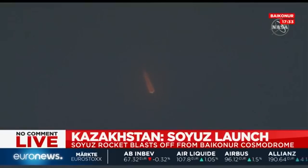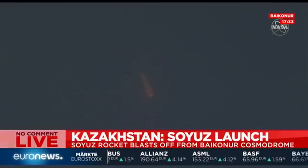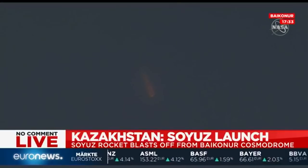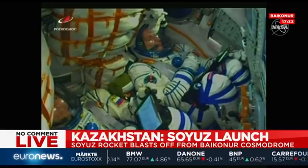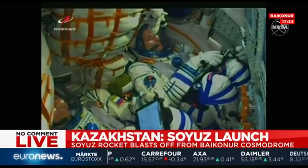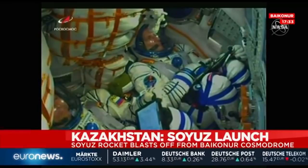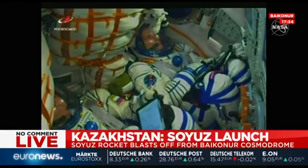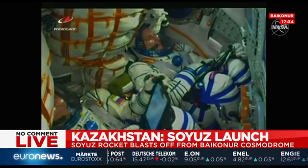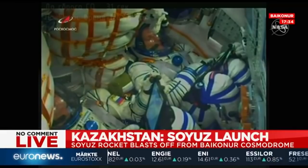One minute, thirty seconds into the flight, everything's still looking good. The stage will burn until one minute fifty-eight seconds into the flight, and you'll see those four strap-on boosters jettisoned. One hundred seconds. Escape tower has been jettisoned, and those four strap-on boosters also jettisoned. They've completed their job and will drop away at an altitude of 28 miles.